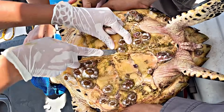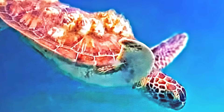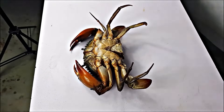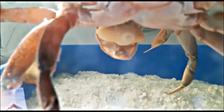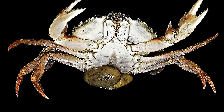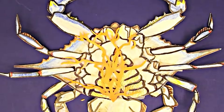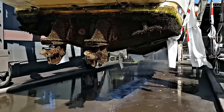While barnacles are a fascinating part of marine ecosystems, they can also cause significant harm to other animals and human-made structures if not properly managed. Sea turtles often suffer from heavy barnacle infestations, which can lead to skin infections, impaired swimming, and even death if the infestation is severe. Similarly, crabs can fall victim to parasitic barnacles, particularly the rhizocephalan barnacle. This harmful species burrows into the crab's body and takes over its reproductive system, ultimately rendering the crab sterile and compelling it to care for the barnacle's larvae as if they were its own.